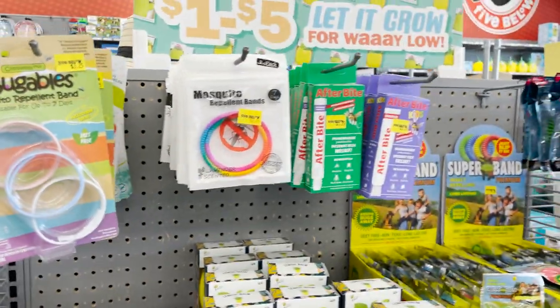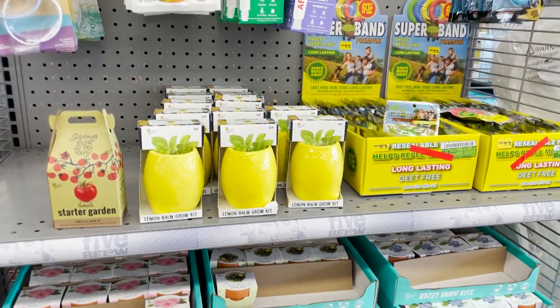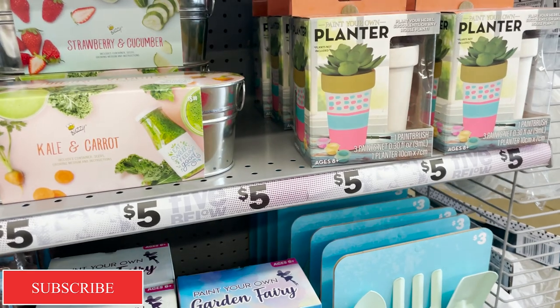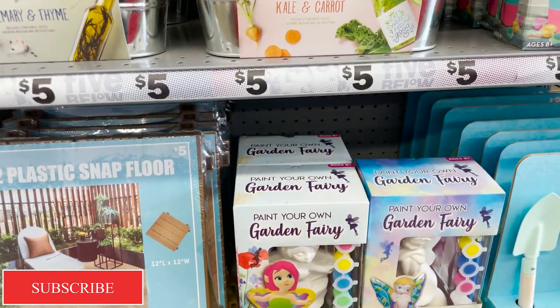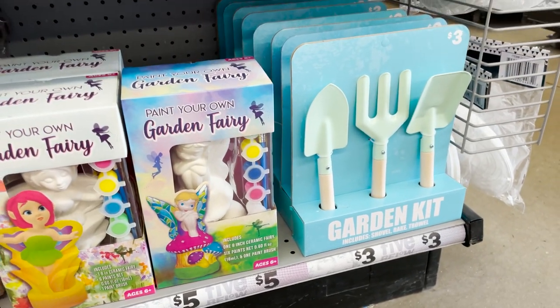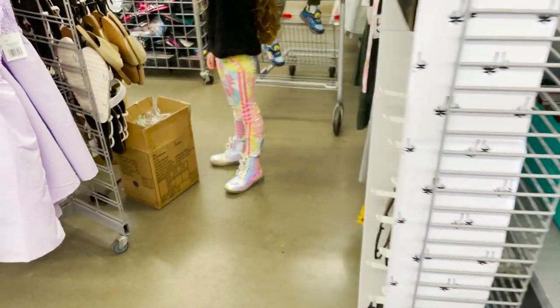We're going to quickly show you some of the stuff they have. These little plants. A planner you can create, make pretty, and paint any way you want. This little snap floor for your patio. A fairy garden kit — super, super cute.